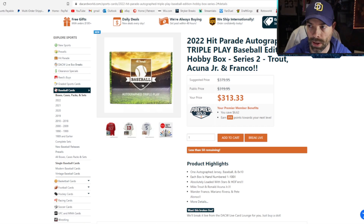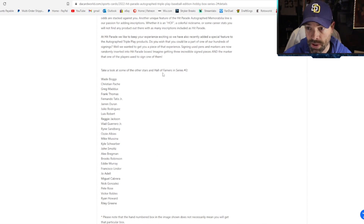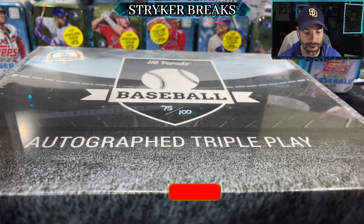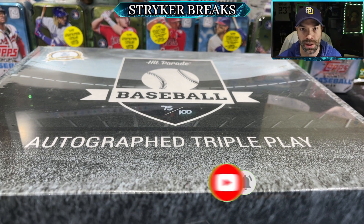This is the Dave and Adam site — this is where you can buy these Triple Play boxes. I want to show you some of the names available in here. Just look at some of the stars and Hall of Famers in Series 2: Wade Boggs, Greg Maddux, Frank Thomas, Tatis, Julio Rodriguez, Lou Brock, Reggie Jackson, Vlad, Sandberg, Albies, Mussina, Schwarber, Smoltz, Bregman, Brooks Robinson, Eddie Murray, Lindor, Jose Abreu, Cabrera, Pete Rose, Riley Green — that would be killer. Let me know in the comments below if you've ever opened up one of these and what you got.